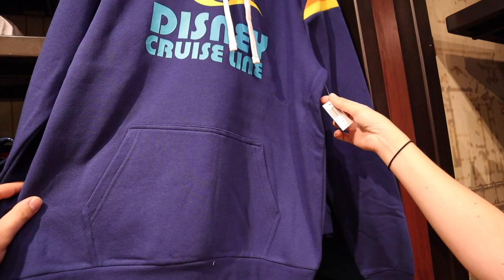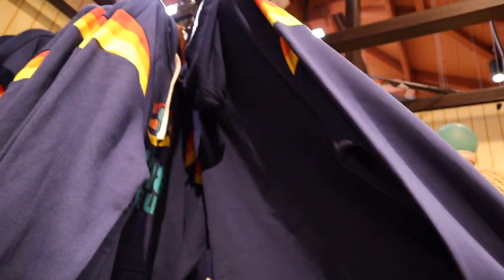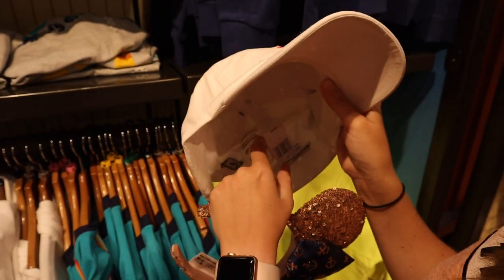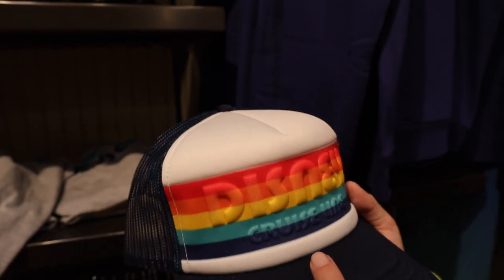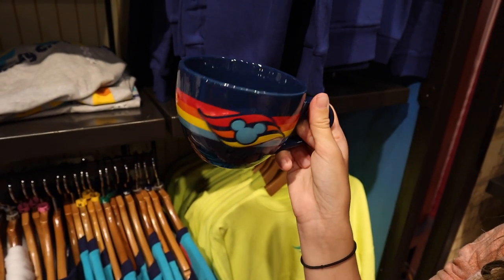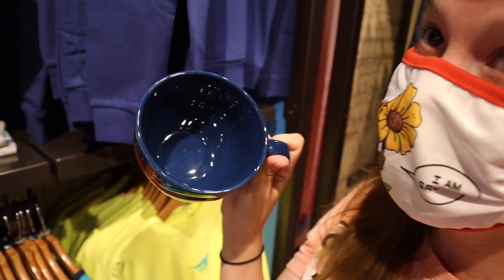And then you've got this hoodie — it's a nice one for $59.99. Nothing on the back. But then you've got the hats — I like it, it looks like Reading Rainbow for $27.99. There's a trucker hat too for $27.99, though I'm not for that one — it's very soft. And then you've got the mug — I love this mug, probably more than I should. $16.99. It's a big size. Disney Cruise Line knows how to make mugs.